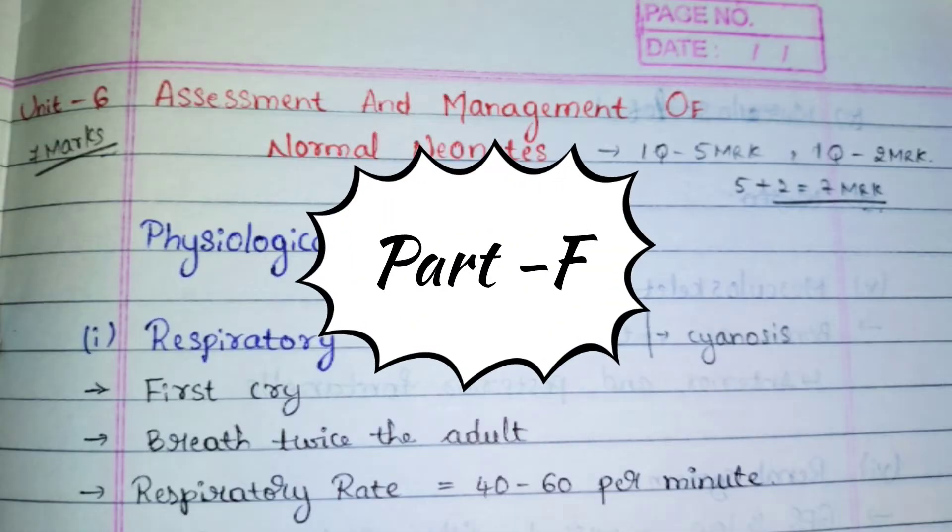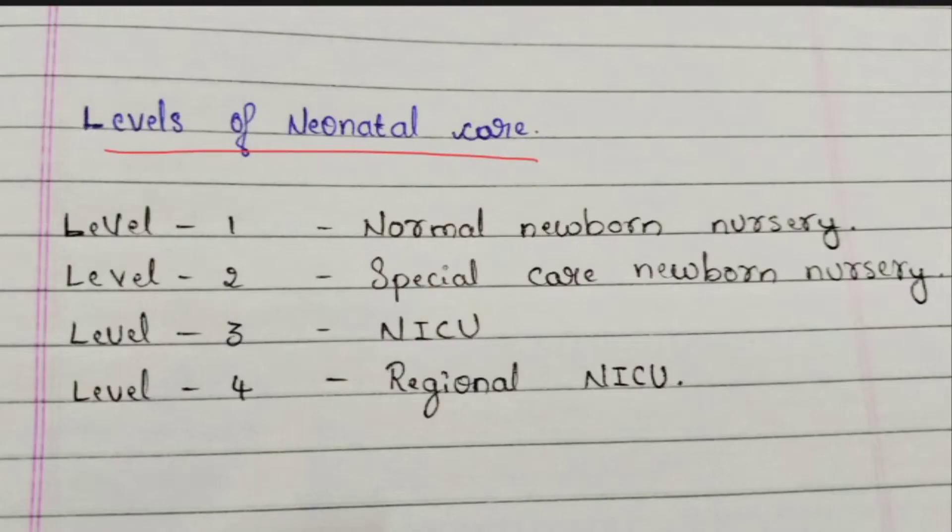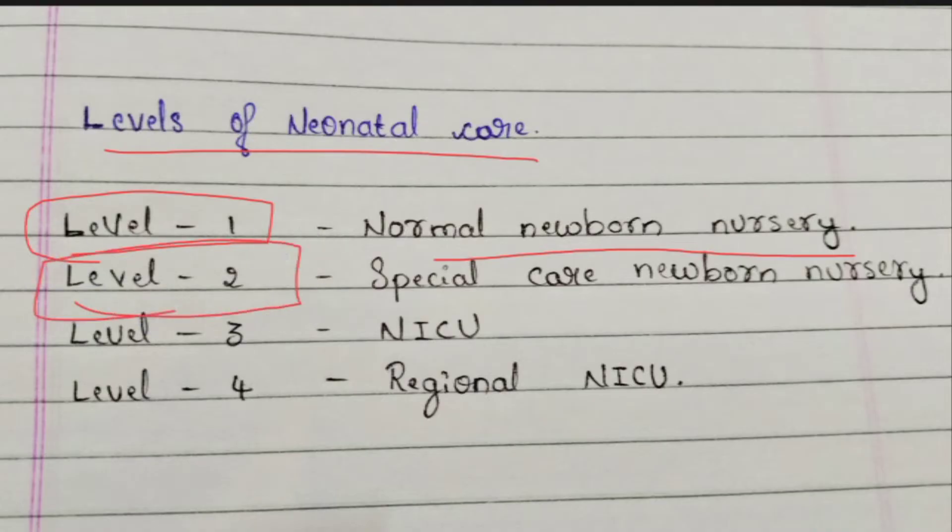Welcome back to the channel. This is Unit 6 Part F: Levels of Neonatal Care. We will classify the care given to the baby based on the level of disease. If the baby is just sick and going to hospital will cure them with no need for admission, that care comes under Level 1 — the normal newborn nursery. If admission is necessary and the baby has to stay in the hospital for around three days, that comes under Level 2, the special care newborn nursery.